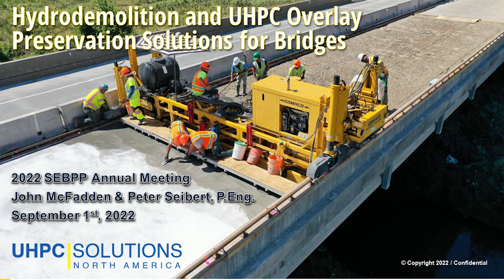The next topic will be Hydro Demolition and UHPC Overlay Preservation Solutions for Bridges. This presentation will be by Peter Seibert, who is the technical expert for UHPC Solutions North America. Peter has 25 years of experience in the construction materials industry, and with him we have John McFadden, who's a project manager with UHPC Solutions. Please help me welcome John and Peter.